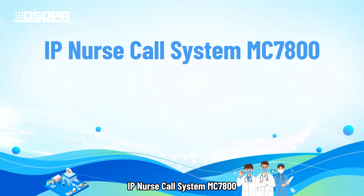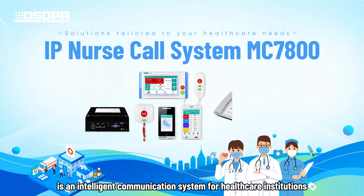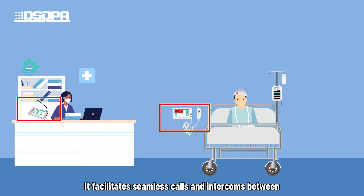IP Nurse Call System MC7800 is an intelligent communication system for healthcare institutions. Leveraging IP network communication technology, it facilitates seamless calls and intercoms between patients, nurses, and doctors.